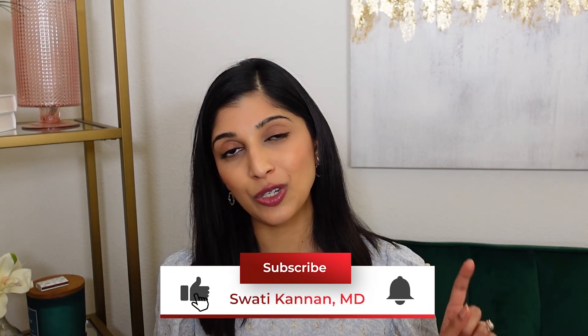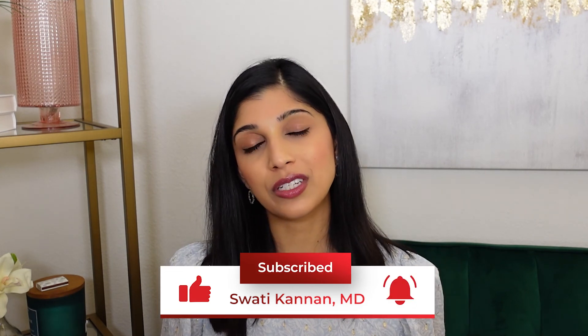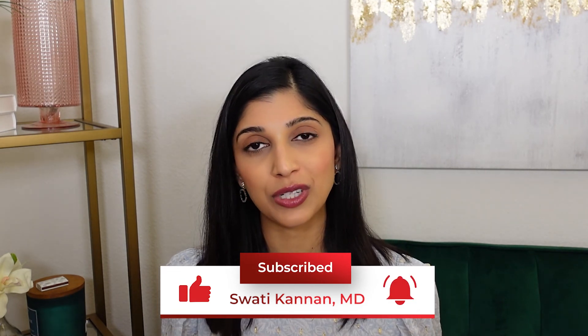Thank you so much for watching part one of my hair loss video. If you have any questions or comments, please let me know below and I will respond. Subscribe and stay tuned for part two, which will cover procedures and prescriptions done in a dermatology practice for hair loss. Have a wonderful day!